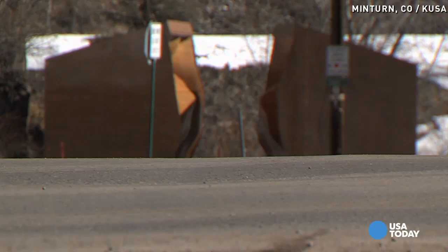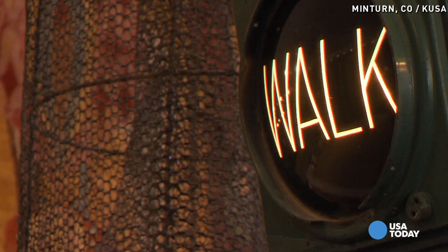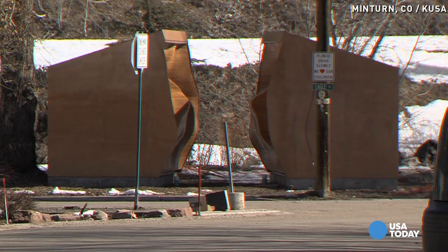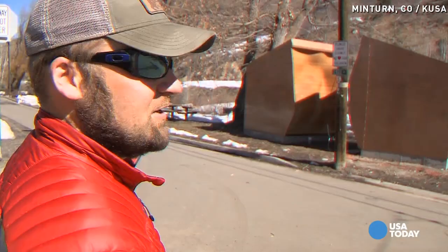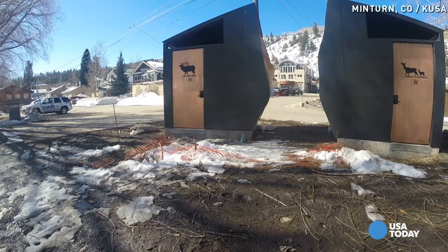Standing just a short walk down the road are two strange cubes that are drawing a lot of attention — a pretty interesting concept. Even some locals aren't sure what they are. It turns out they are two new public restrooms: one for boys and one for girls.